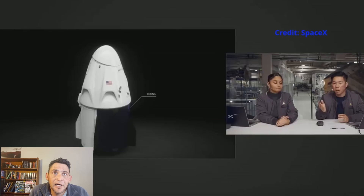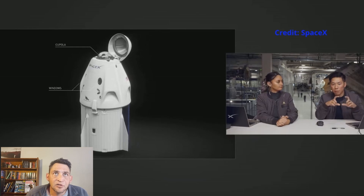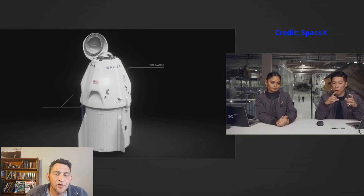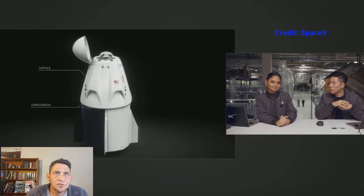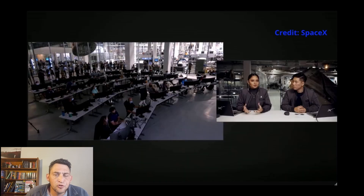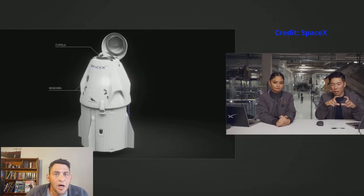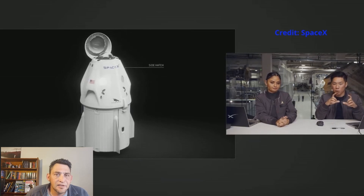This specific Dragon capsule is a modified version, and you can see the glass cupola at the top. The Dragon capsule also contains about 16 Draco thrusters, which are used to maneuver the craft into position, into different orbits, and also to de-orbit when it comes back down to Earth. It also has four Super Draco thrusters, which are basically used in case of emergency — they are designed specifically for the launch escape system, used to get the astronauts to safety if something goes wrong during launch.